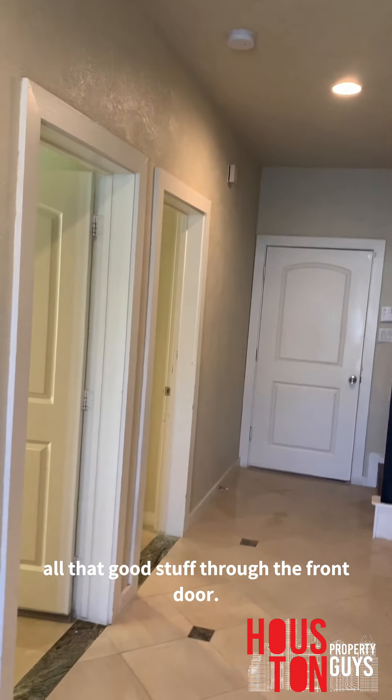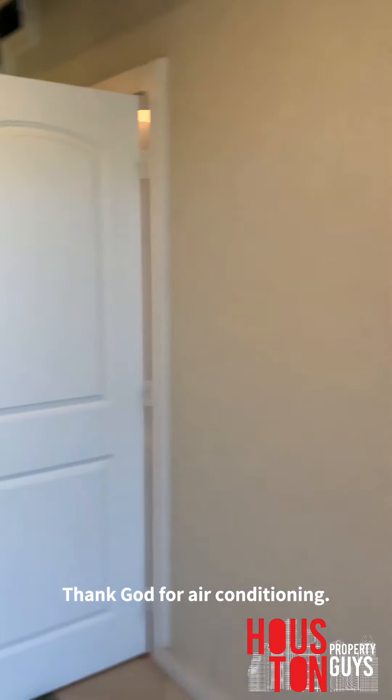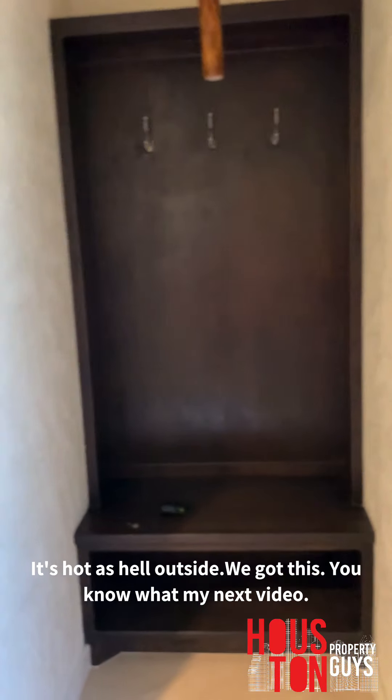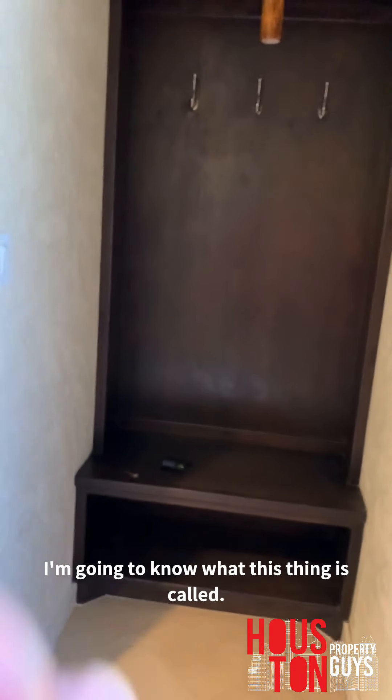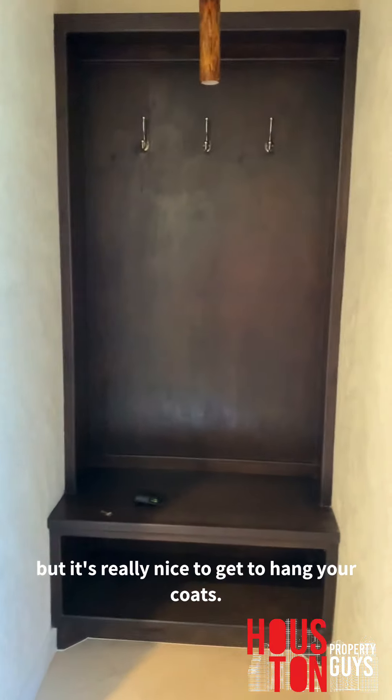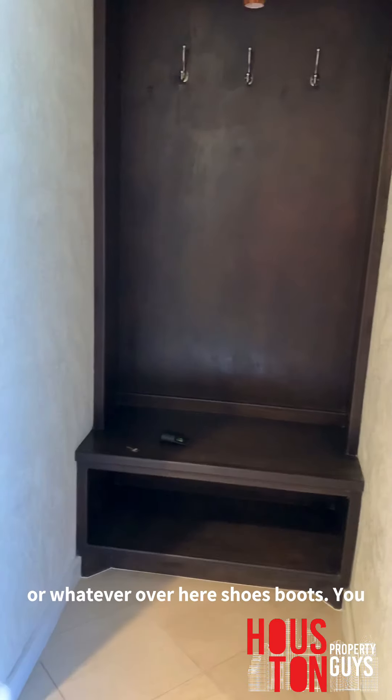As we walk in through the front door — thank God for air conditioning, it's hot as hell outside. We got this — my next video I'm going to know what this thing is called, I keep forgetting. But it's really nice. You get to hang your coats, put your backpacks or whatever over here, shoes, boots, you name it.